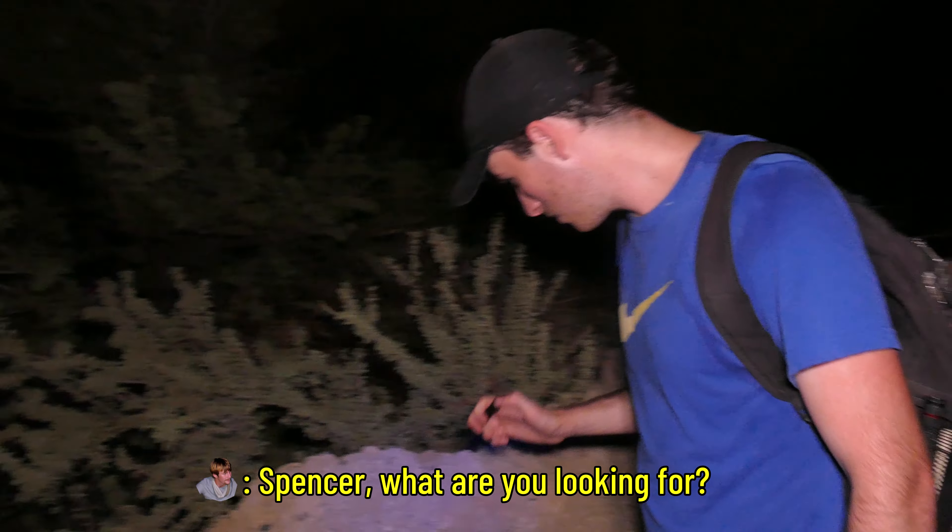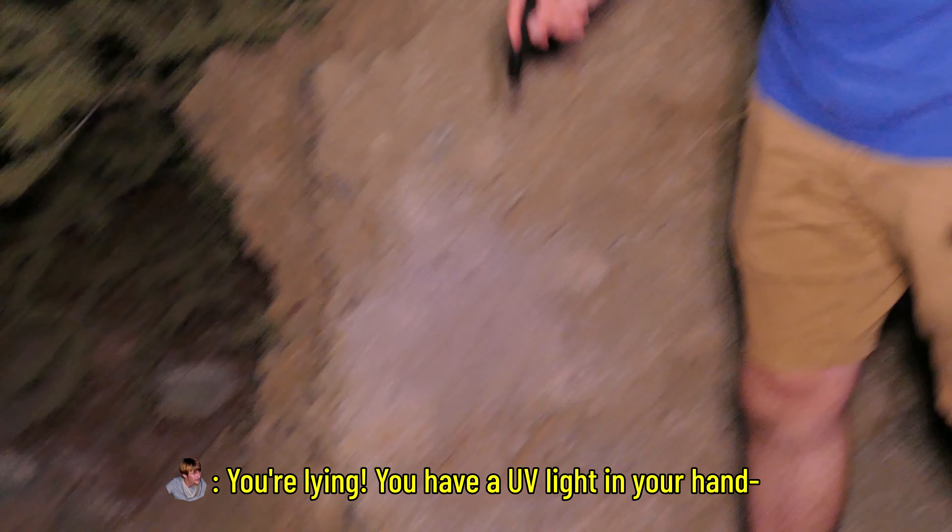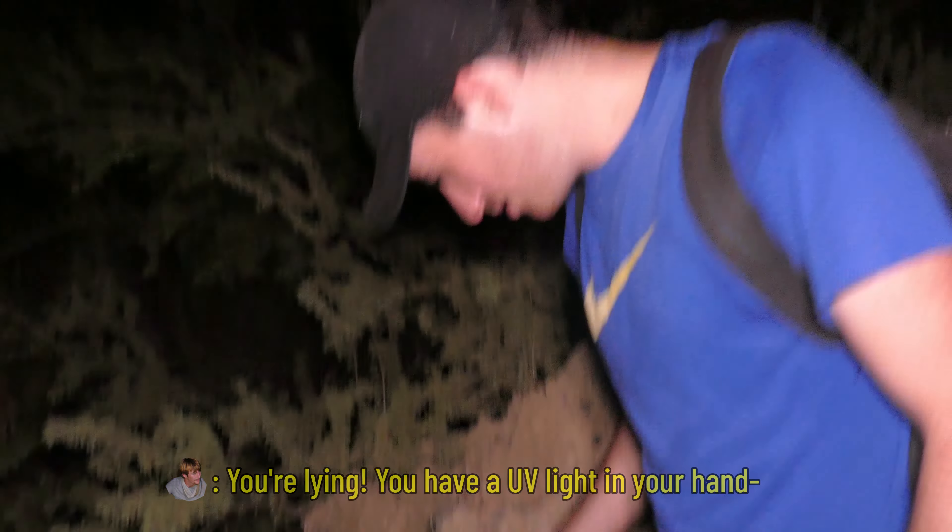Since arriving in Arizona, we've gotten to see venomous rattlesnakes, giant tarantulas, and even a wild Gila monster. But now it's about time we started looking for another venomous desert creature: scorpions.